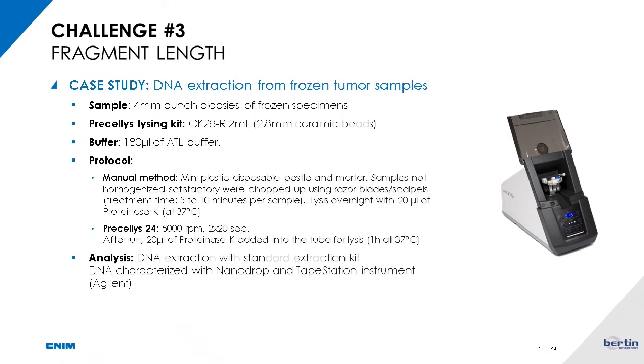I will now let the last challenge be presented by Florian, who will take the lead on final techniques and case studies. Thank you, Francois. My name is Florian Cohen and I'm the field application scientist at Bertin for North and South America.